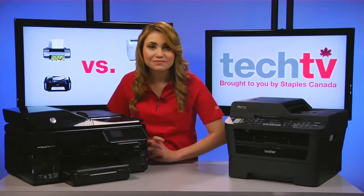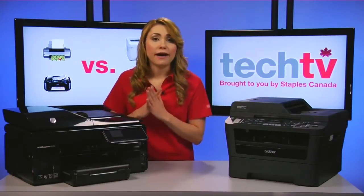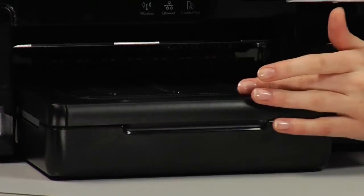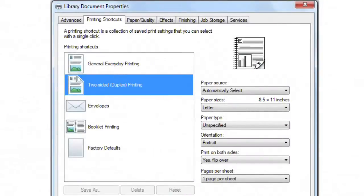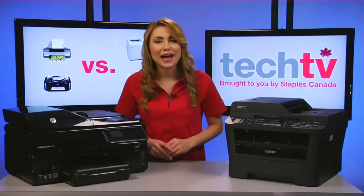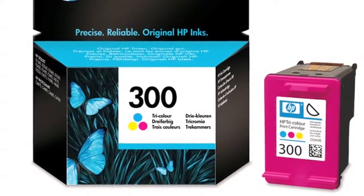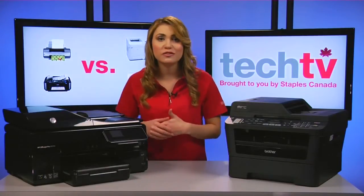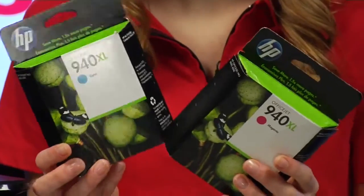Third is paper handling. Inkjets are designed for small office or home users with lower-capacity input trays of 50 to 150 sheets. For office use, look for a model that has a 150 to 250 sheet main tray and a standard or optional second tray. And if you print a lot, an automatic duplexing feature is recommended for double-sided printing. And last, tri-color cartridges. Lower-end inkjets use tri-color cartridges that contain cyan, magenta, and yellow inks in a single package. This means you have to replace all three colors as soon as you've depleted one of them — hence, having dedicated cartridges for each color is more cost effective.